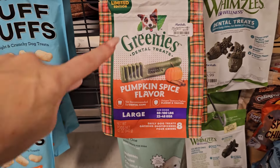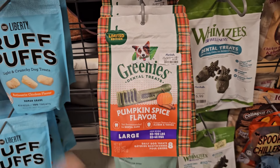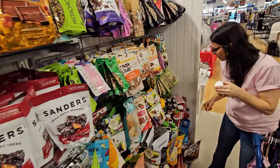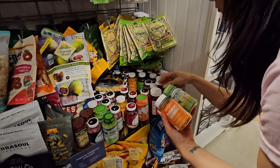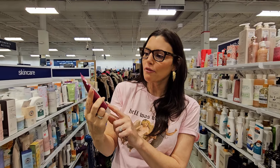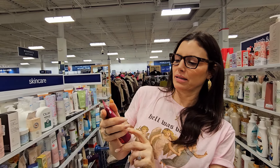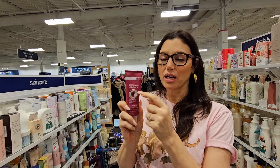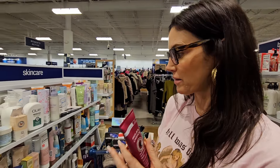I love seeing limited edition pumpkin spice! This is a skin recovery product from Paula's Choice. If you don't know this brand, you have to check it out — it's a hydrating treatment mask for dry skin. This is a good one to look out for — Paula's Choice has a good sell-through rate too.